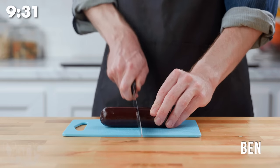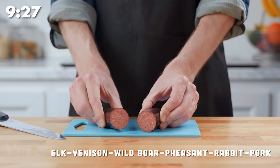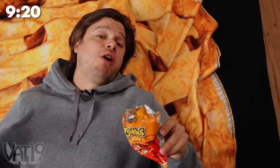Roadkill sausage is way more delicious than it sounds — it's made with six exotic meats. This little gadget keeps my fingers clean of snack dust. That way, my mouth can be filled with cheese dust.